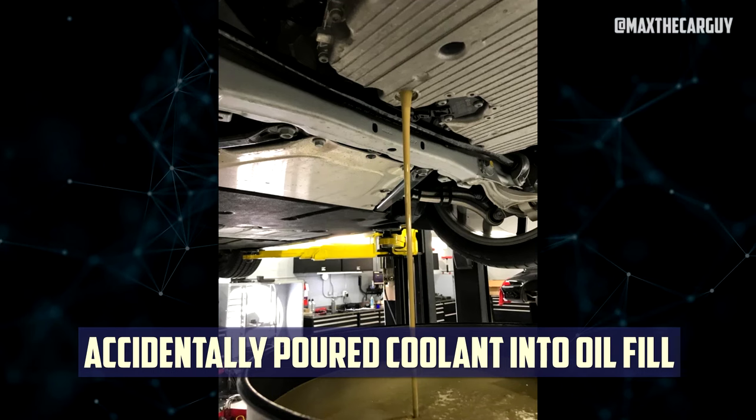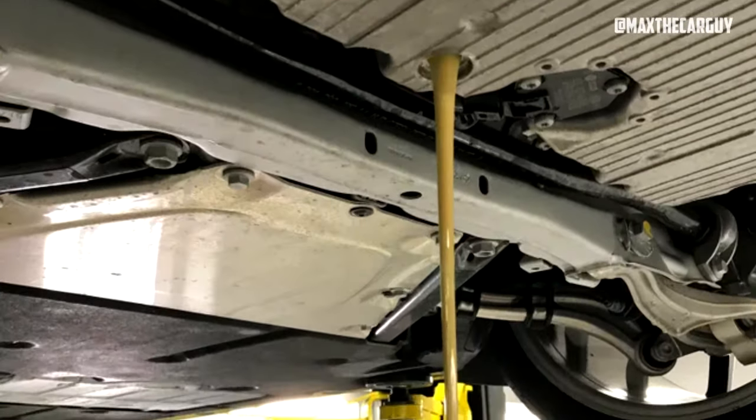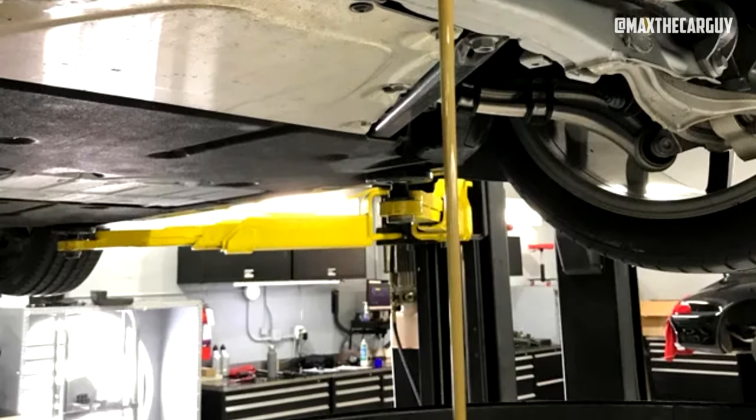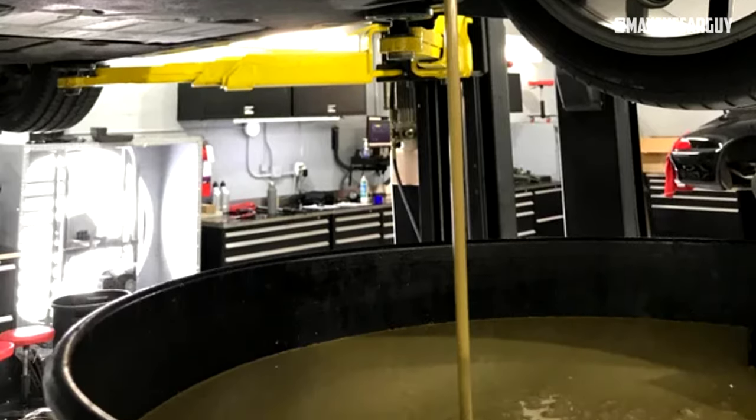Number 4: Accidentally poured coolant into oil fill. While some might laugh at the idea, it happens far more frequently than one might be inclined to think when coolant is inadvertently poured into engines. However, if discovered right away, this is a relatively easy problem to fix.